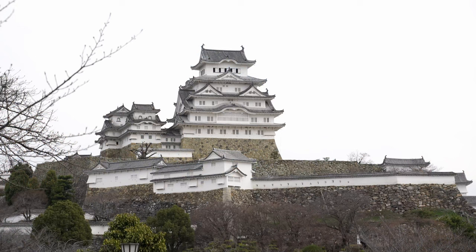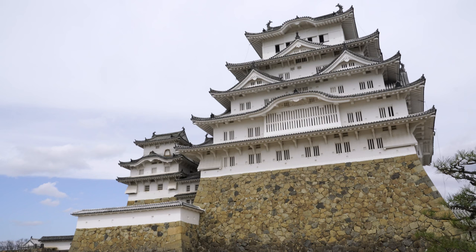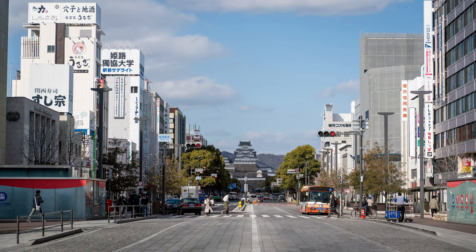But before Kyoto, I took a day trip west to Himeji Castle, which is one of the few original castles still standing, rather than a reproduction, and it was well worth the visit.